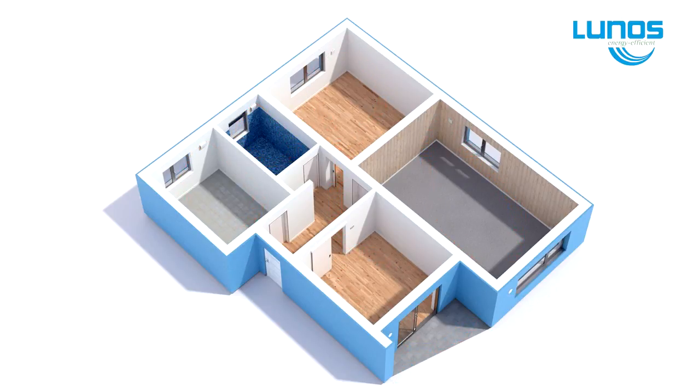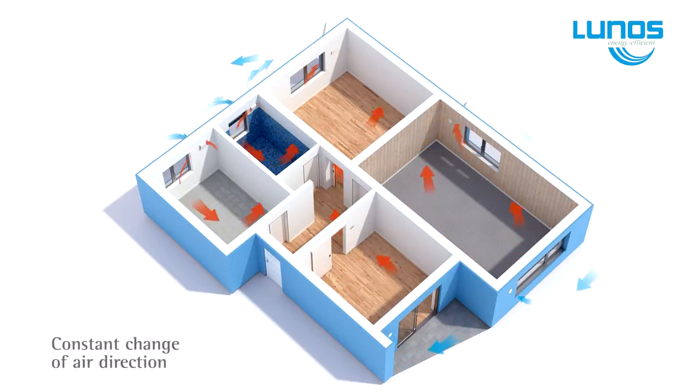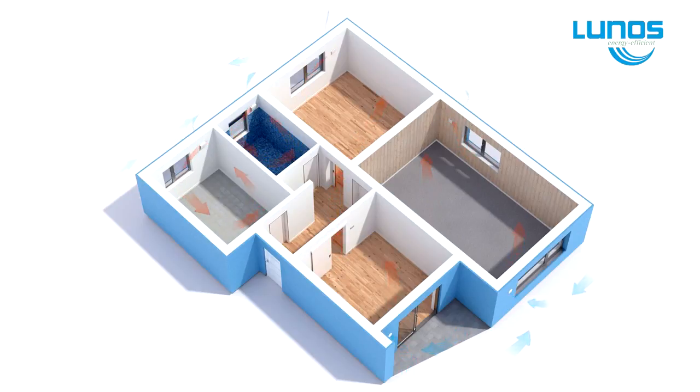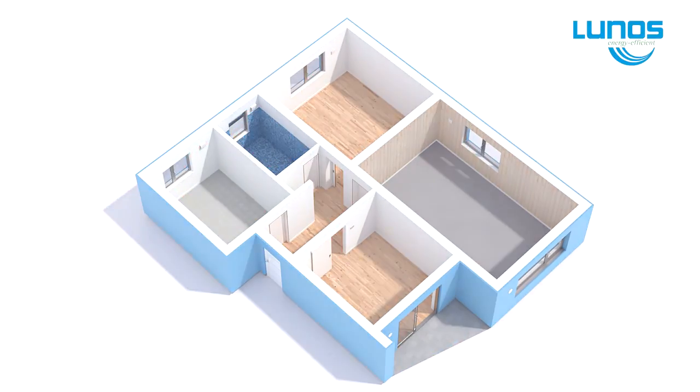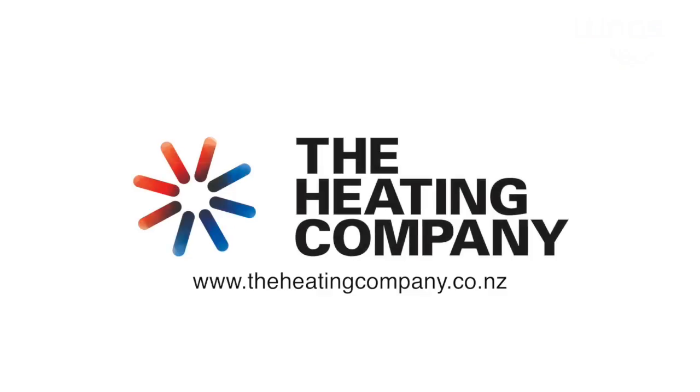LUNOS HRV is not like the PIV or positive pressure ventilation systems the New Zealand public has been sold. LUNOS is perfect for large multi-level dwellings or small standalone units. Contact us, The Heating Company, for further information or a quote at theheatingcompany.co.nz.